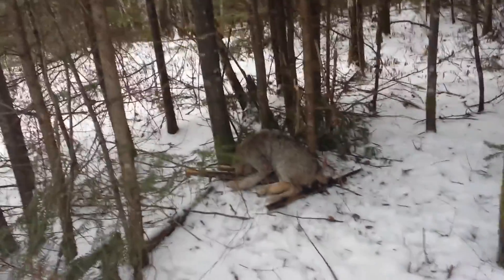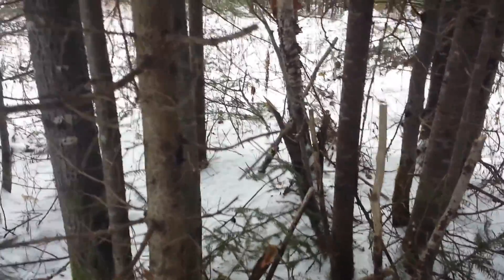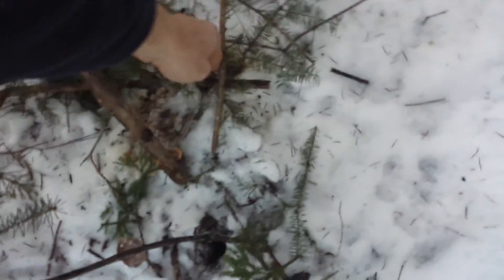Hey guys, I'm out checking sets today. I checked quite a few and I just came to this lynx snare pen that I had here. You can see there's not a whole heck of a lot left of it. My bait stick's still here, so that's good. I'll have to rebuild this, but I got a lynx out of the deal.